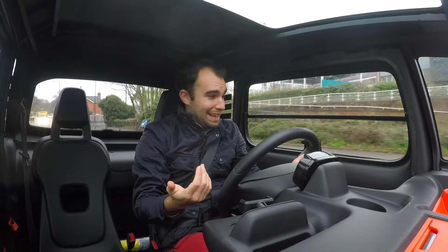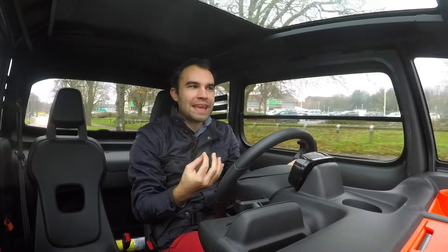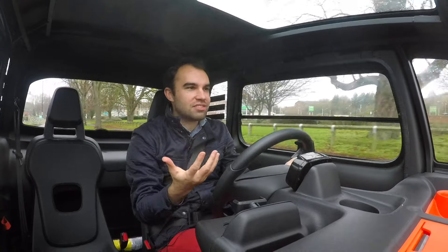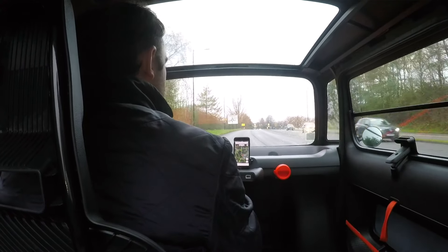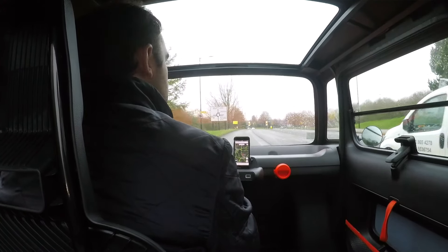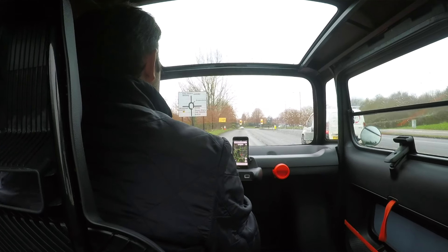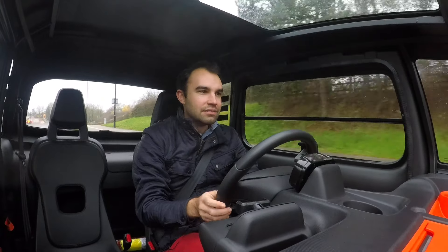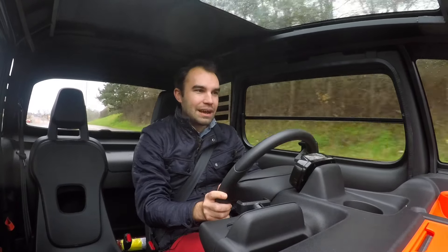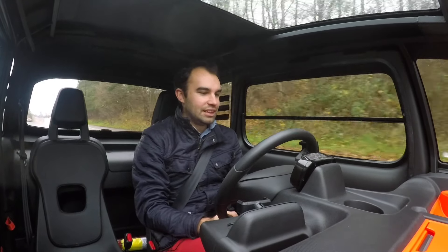Going up a hill here with my foot welded to the floor and we're not going that quickly. That's the one big surprise about this car — you'd think it would be hugely quick off the mark since it's just a very lightweight plastic box, but it's not that quick actually. It's probably because the battery is so small. I did think it'd be a bit zesty around town, because that's what you need around town, but this isn't that fast actually.